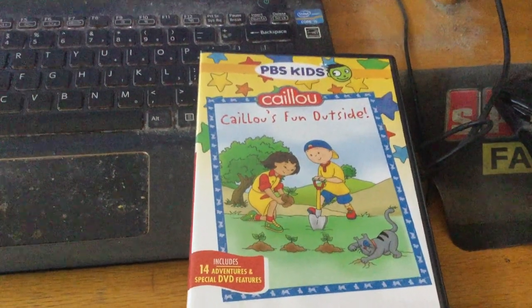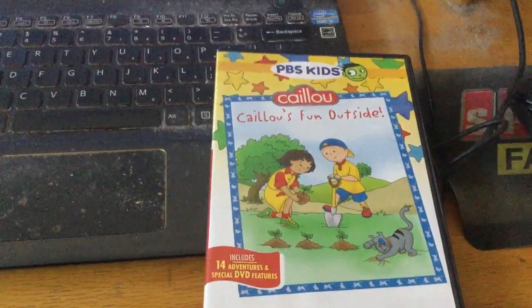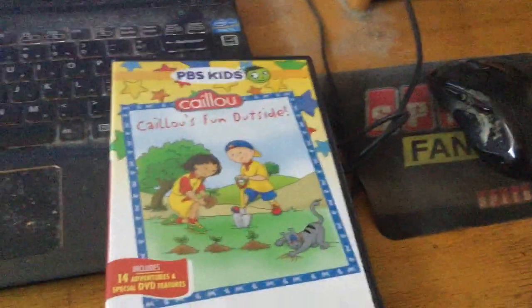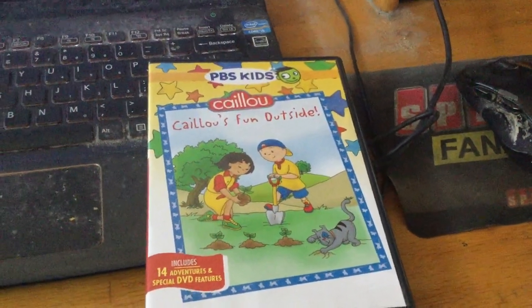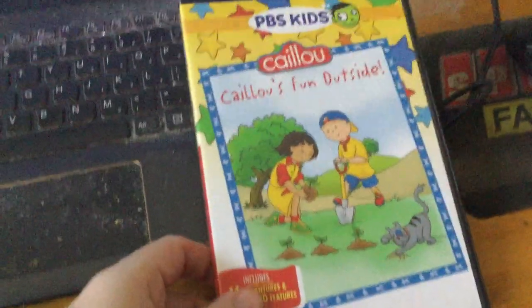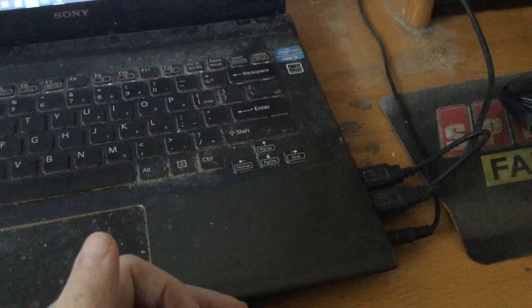All right guys, I'm back. This is Timmy Lemner here once again. I'm back for my DVD update video for August 11th, 2021. I got my second Caillou DVD ever — I got it from Amazon.com, shipped from Idaho, near Boise, Idaho.